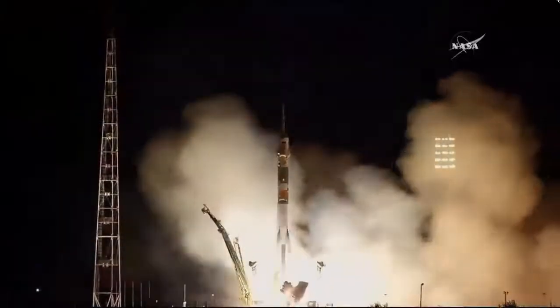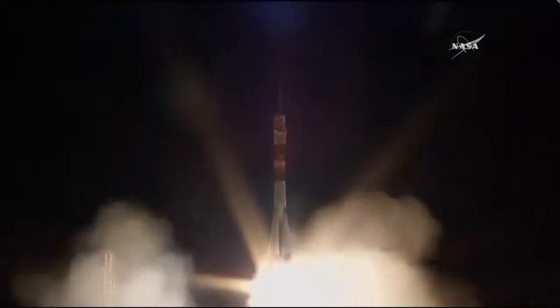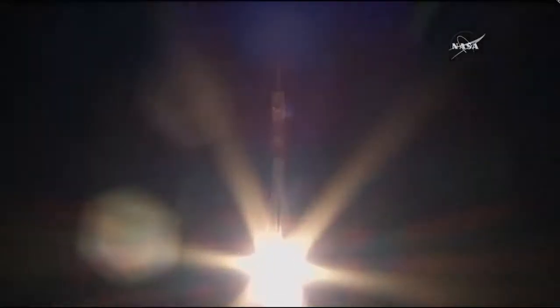These engines now ramping up. And liftoff — Mark van de Heij, Alexander Misurkin, and Joe Acaba lifting off and now on their way to the International Space Station. A little over ten seconds already into the flight, getting good first-stage performance. Soyuz delivering about 930,000 pounds of thrust from those four boosters and the core engine.